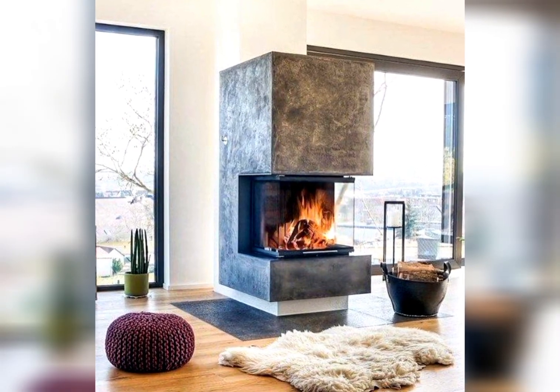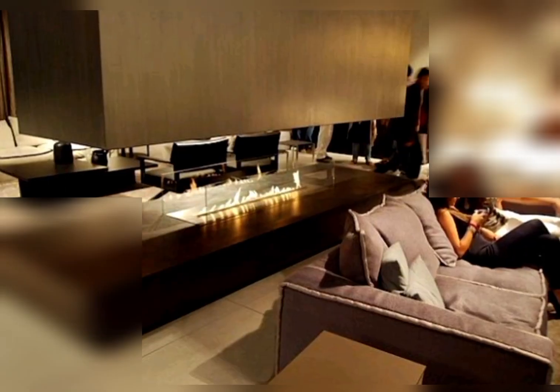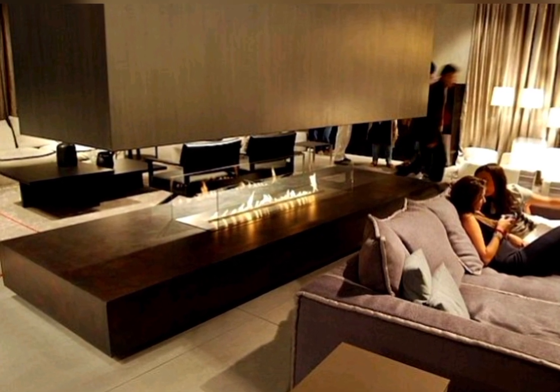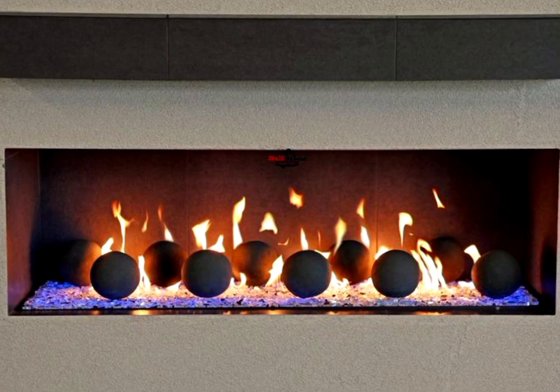Cubist fireplace design. Opt for a geometric and angular fireplace design that adds a bold and artistic element to your living space. Glass-enclosed fireplaces.